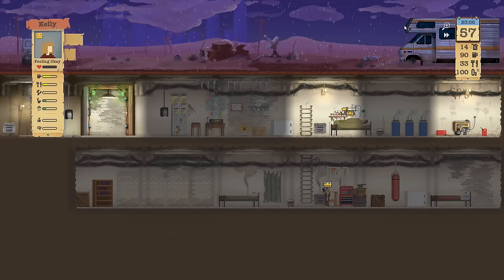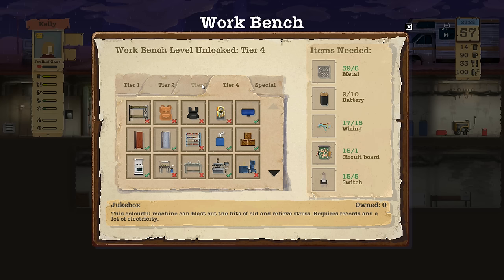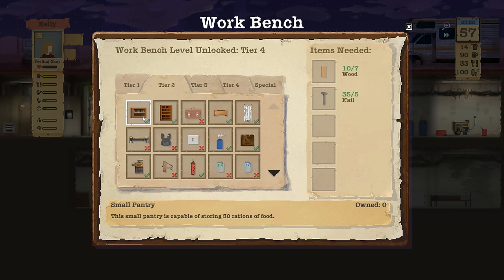We need to build a new pantry because we're gonna come back with way more food than we can manage. Let's craft an item here and get ourselves the food pantry. Large pantry — oh we're short on wood. Maybe I should just build a smaller one.